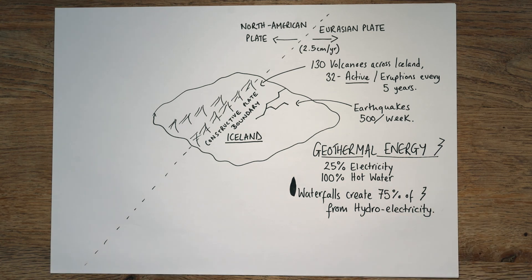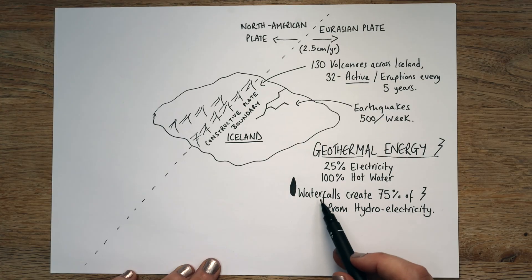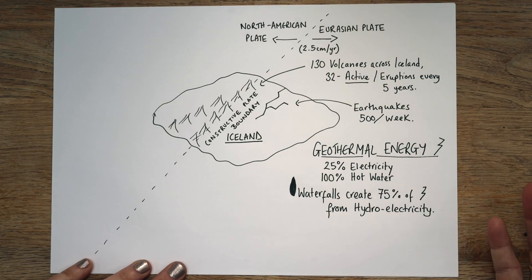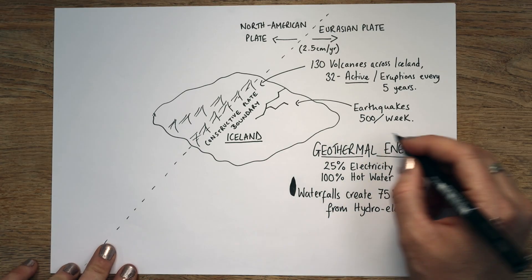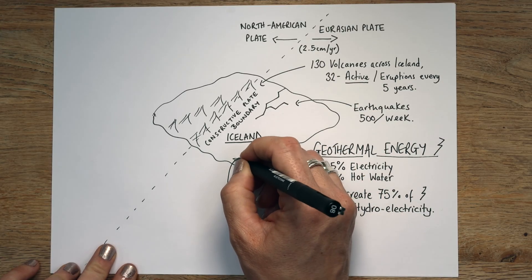Not all of Iceland's waterfalls are used for this — they don't need to use all of them. But all that glacial melt, all that lovely water coming off the mountains and off the volcanoes, they can use the speed of that water to spin turbines to create electricity. This basically means that Iceland is 100% renewable power — really, really clean. That's an amazing way to save money — they're not having to import fuel from anywhere.